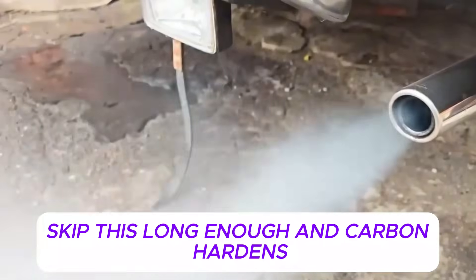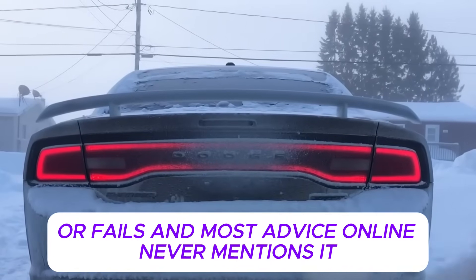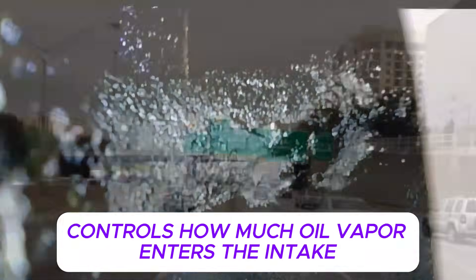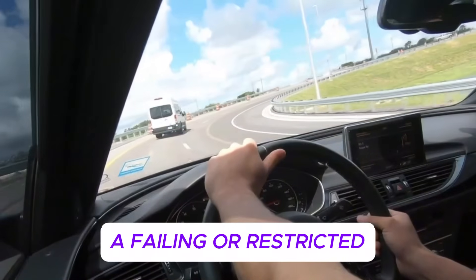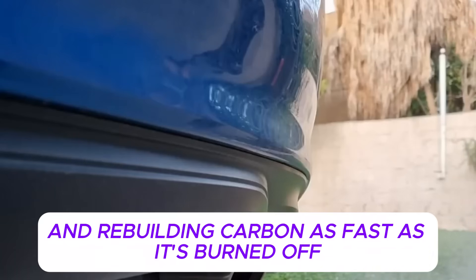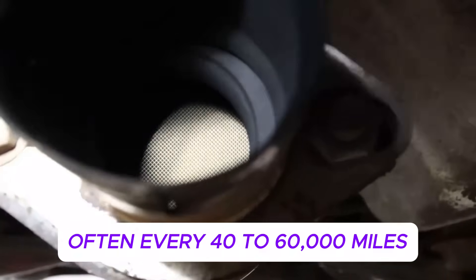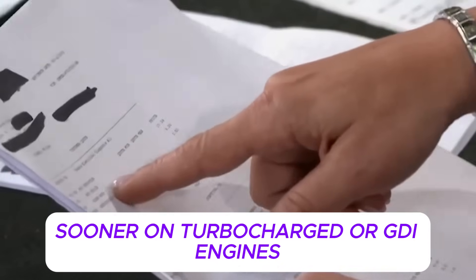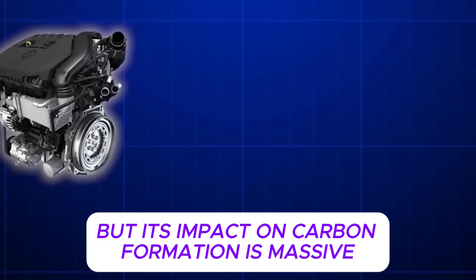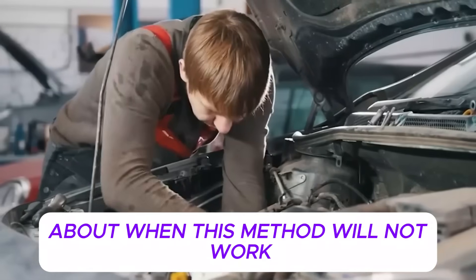There is one critical component that determines whether this entire process works or fails, and most advice online never mentions it: the PCV valve. The positive crankcase ventilation system controls how much oil vapor enters the intake. A failing or restricted PCV valve allows excessive oil vapor to flood the intake stream, overwhelming the engine and rebuilding carbon as fast as it's burned off. Japanese technicians replace PCV valves far more frequently than most Western service schedules suggest — often every 40,000 to 60,000 miles, sooner on turbocharged or GDI engines. The part is inexpensive, usually between $10 and $30, but its impact on carbon formation is massive. Without a healthy PCV system, even perfect driving habits cannot prevent buildup.